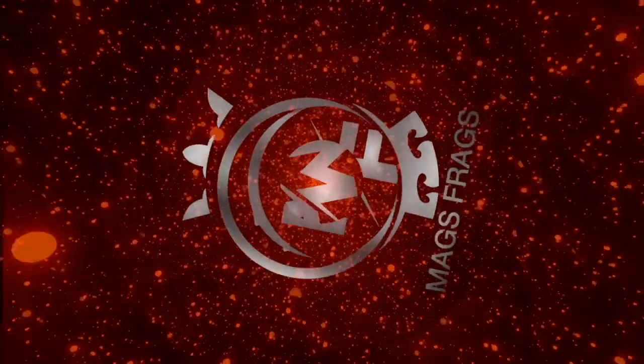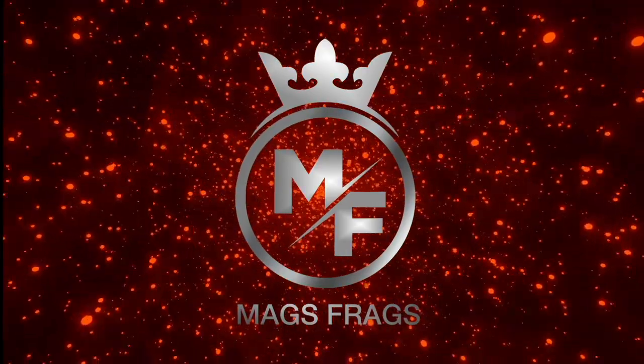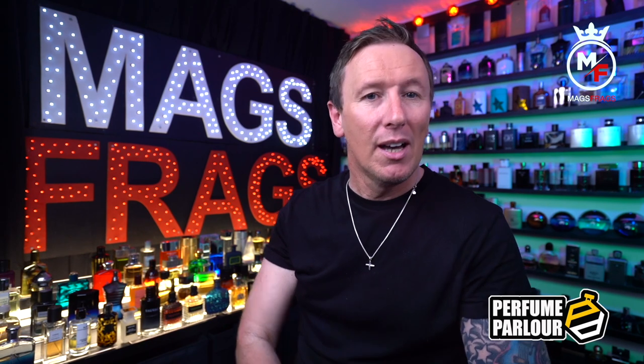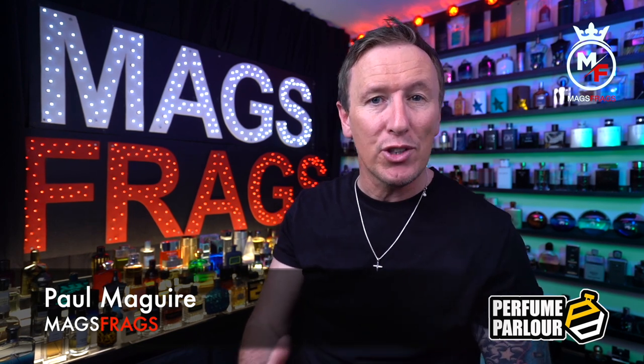So to find out much more, stay tuned to Mags Frags. Hello again and welcome to this special Perfume Parlour episode of Mags Frags. I'm Paul and today I've got something a little bit different for you, because this particular episode focuses on the whole range of scented grooming products that are available from the Perfume Parlour, and not just the fragrances themselves.